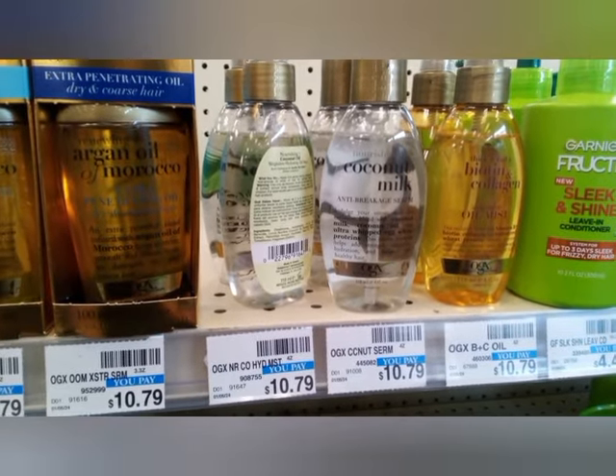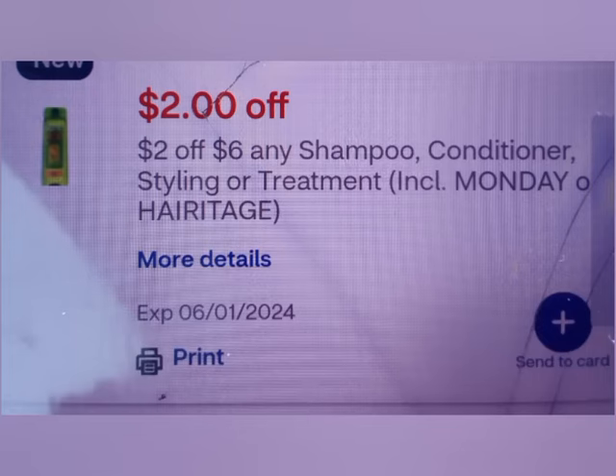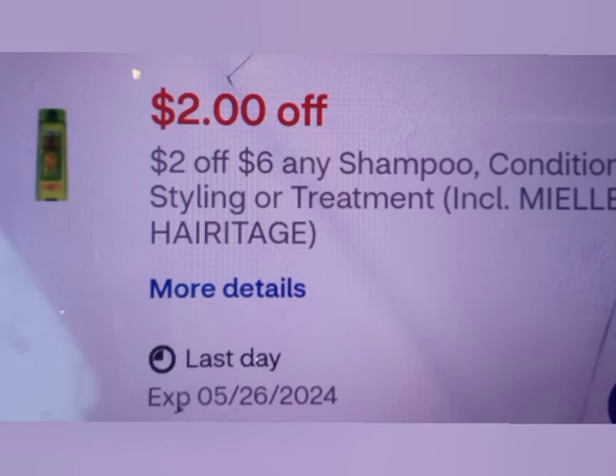Next is OGX — buy one get 1 50% off, buy two get $4. One at $10.79 and one at $5.40, making a total of $16.19. I have a $4 off two OGX digital, and I also have two of the $2 off shampoo/conditioner/treatment CRTs. Since my total is well above $12, I can use both threshold CRTs. That took off $8, leaving me to pay $8.19, getting back $4. This is also an Ibotta rebate.